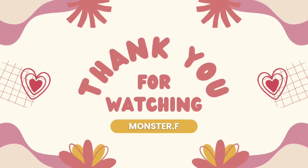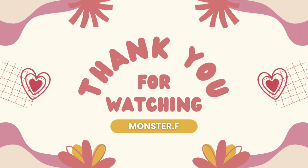We hope this helps you. Please support us by clicking like and subscribing to the channel.